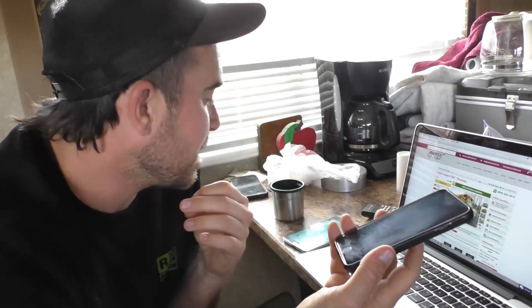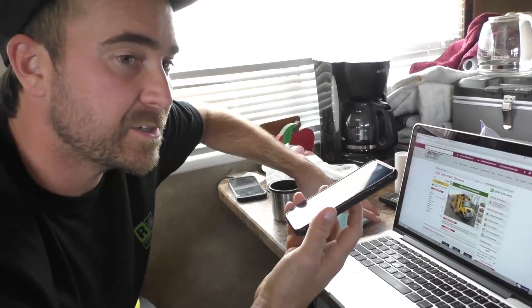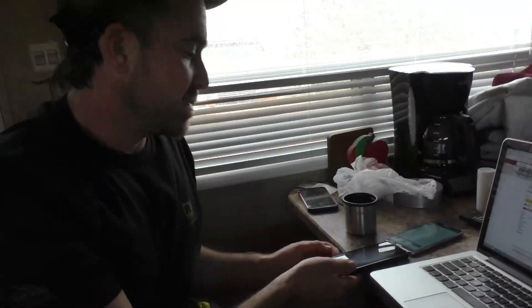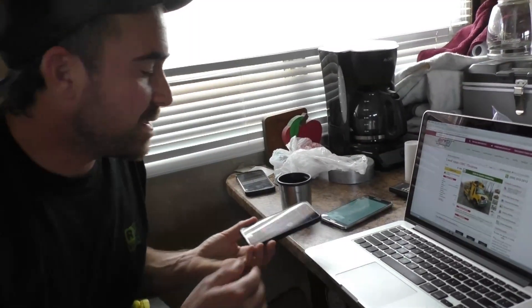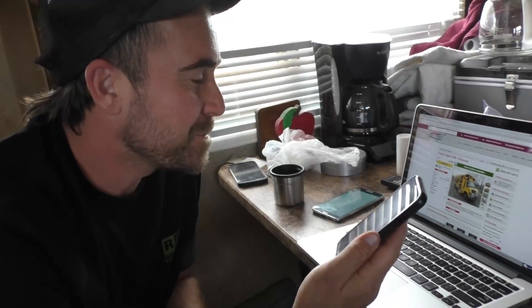Do you have a direct line? Because we might be in contact. Let me get a pen — extension 1254. Extension 1254? Correct. Okay, great. Thank you so much. You're welcome, thanks for calling. Alright, take care. Bye.